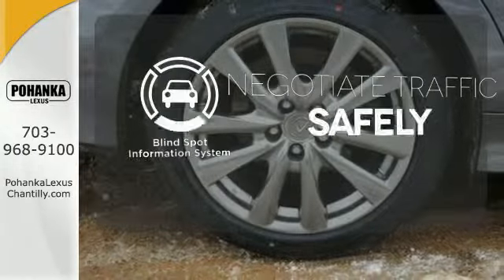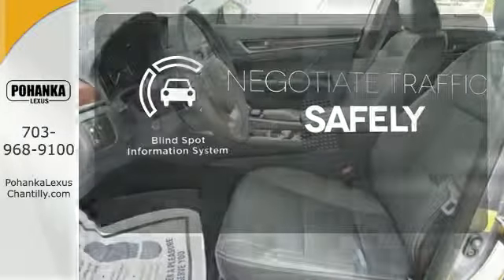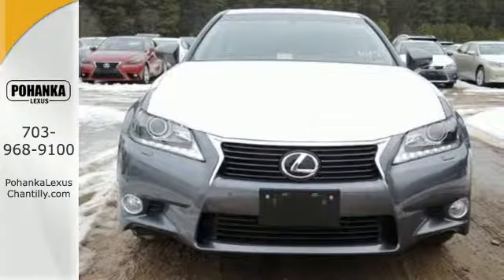Safety comes from being aware of your surroundings, and for that, the blind spot indicator can't be beat. Lacking nothing and ready for everything, come see this GS350 today.